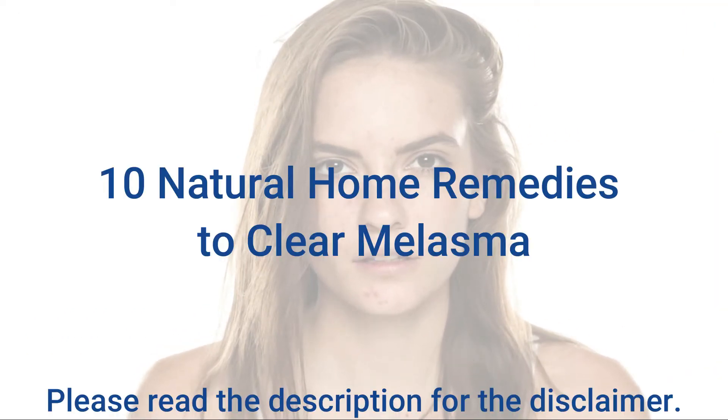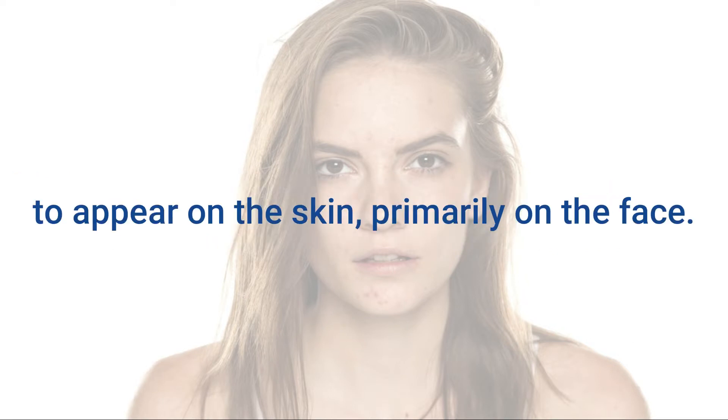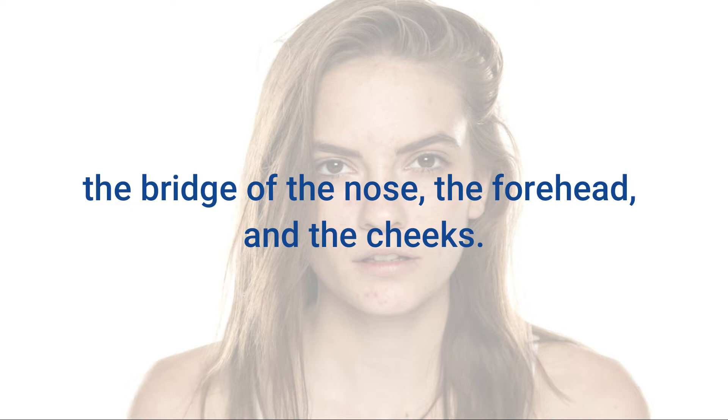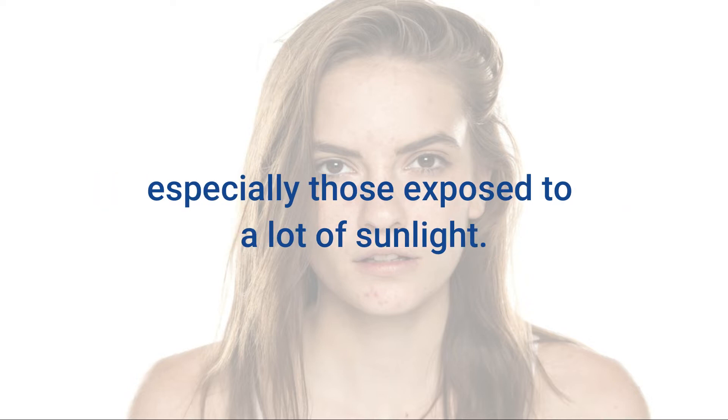10 Natural Home Remedies to Clear Melasma. Melasma is a common pigmentation disorder that causes brown or gray patches to appear on the skin, primarily on the face. The most common areas for melasma to appear on the face include the bridge of the nose, the forehead, and the cheeks. Melasma may also appear on other areas of the body, especially those exposed to a lot of sunlight.